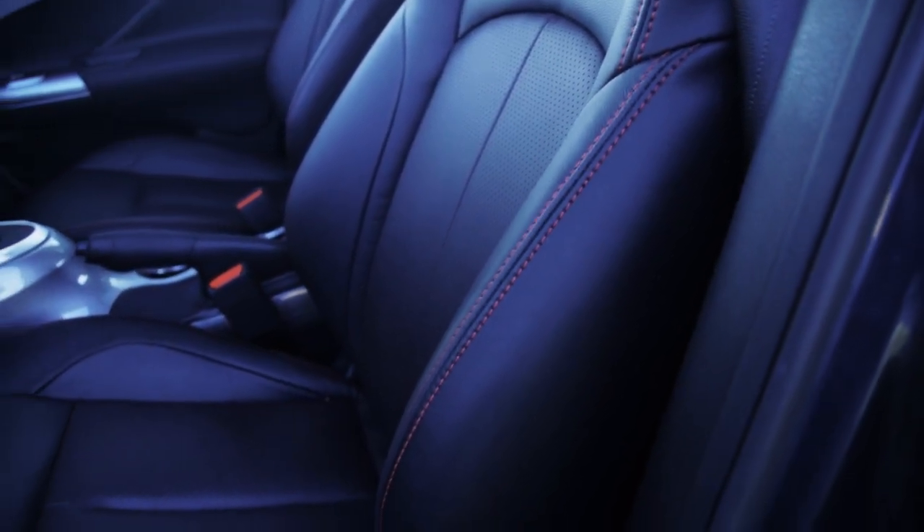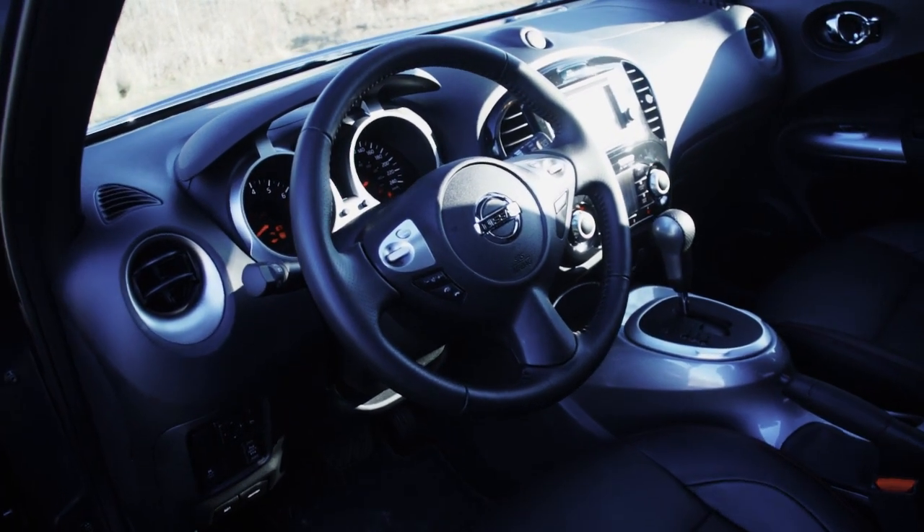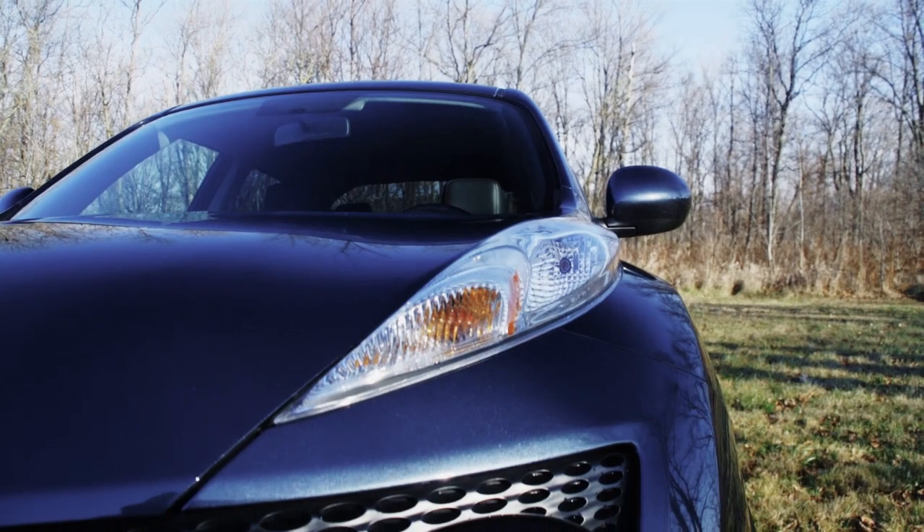Starting at $20,000, this car doesn't seem like the best value these days. There are other cars out there like the Subaru Impreza at about the same price — roomier inside with probably a bigger trunk. But what you're paying for in the Juke is this quirky, weird style and those nifty little D-Mode buttons. You have to decide if it's worth it for you.